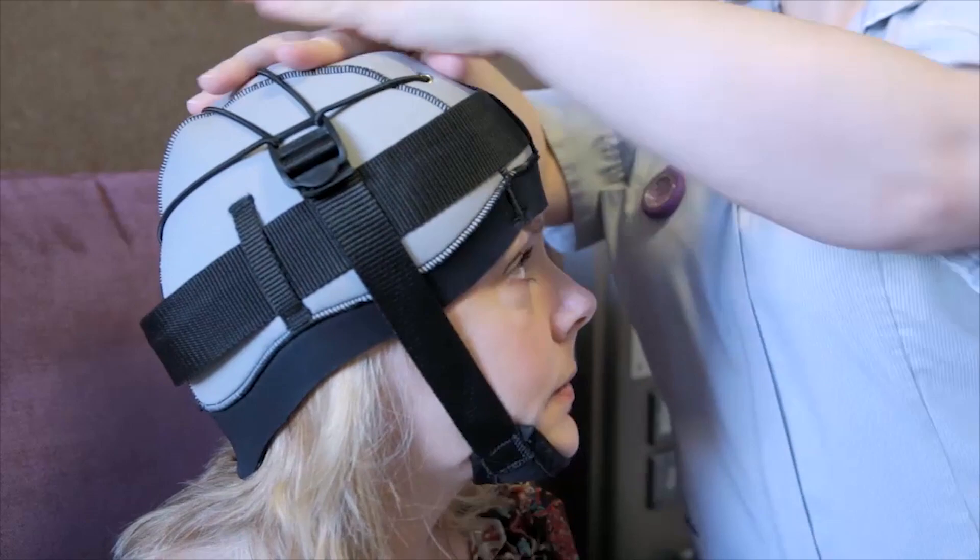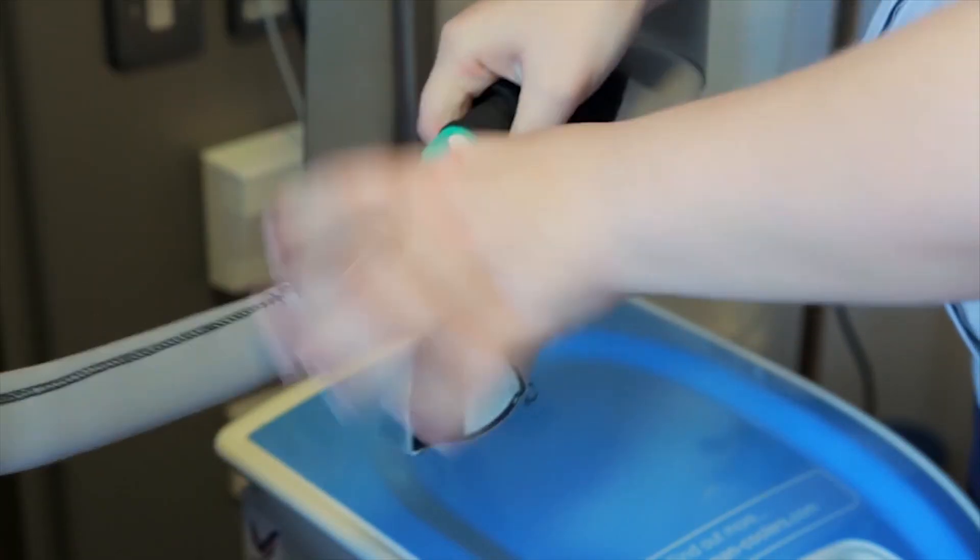One way that we believe it works is by inducing vasoconstriction, reducing the size of the blood vessels. As a result of that, when the chemotherapy drugs are in the bloodstream, because of vasoconstriction in the scalp area, less drug is believed to go to the actual hair follicles, which is where toxicity takes place and hair loss occurs. The other thought is that the membranes of the cells in the hair follicles are less permeable to drugs when they're cool, so less drug gets into those cells.